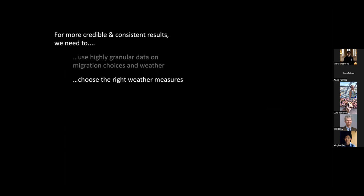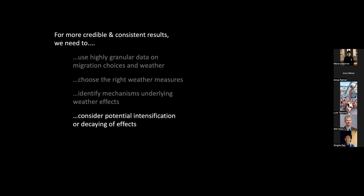First, the data issue: we need highly granular data on both migration choices and weather patterns. Then we need to pick the right weather measures from an almost infinite set of choices. We need to think carefully about the mechanisms underlying any observed weather effects, especially if we want to design policy interventions. And we need to consider temporal dynamics — potential intensification or decaying of effects.